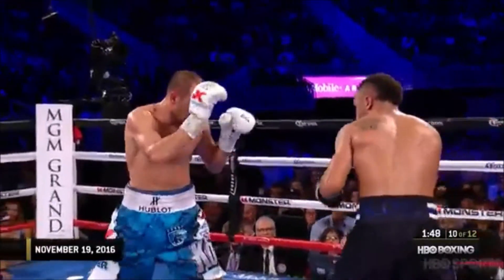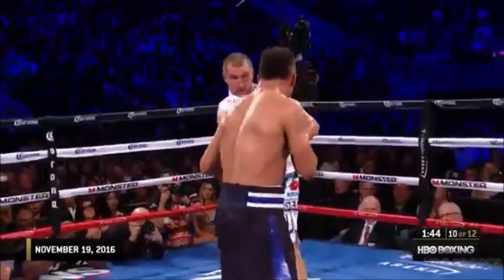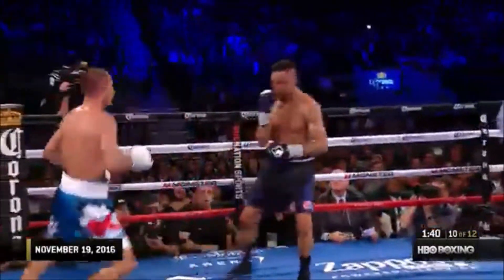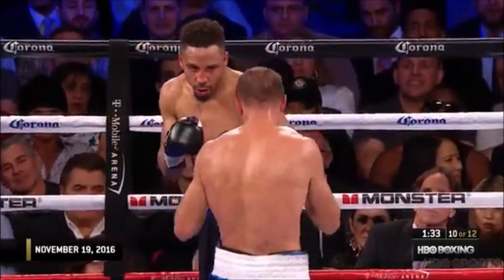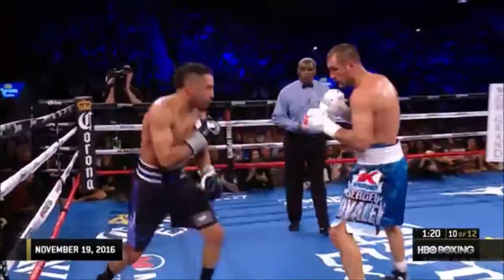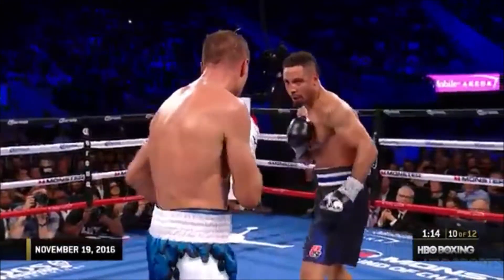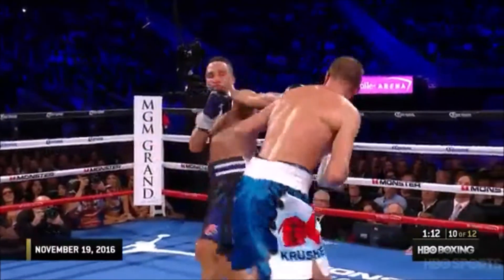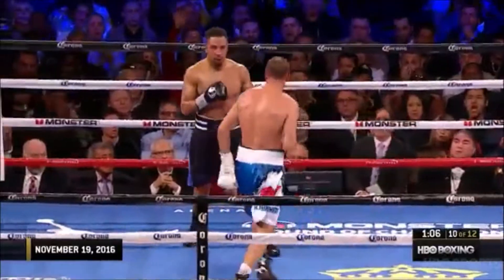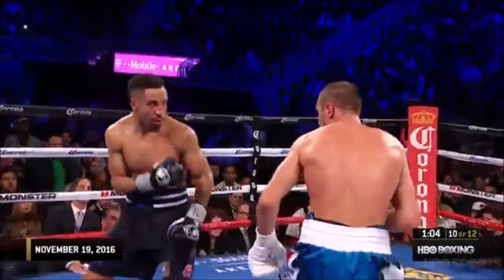That moment went to Ward. That one too. That moment went to Kovalev. They know the stakes. You heard Virgil Hunter say to Andre Ward, you've got to win the last three rounds. The heavy hands and all the body shots he's landed on Kovalev — both fighters are focused on winning as many of the exchanges as they can down the stretch of the fight.